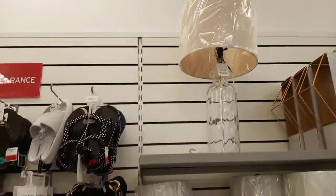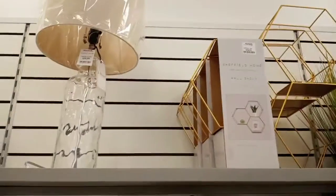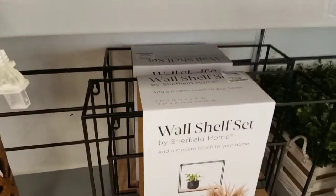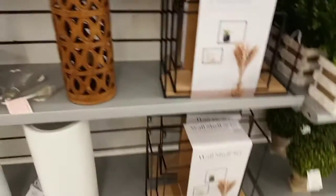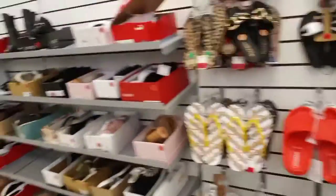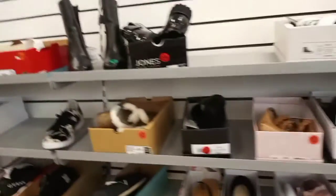Then we keep on walking and they have these little lamps — I thought that one was cute up top, I think that one was $39.99. Then we have these octagon-shaped shelves, a two-pack with a wooden black finish. Those were cute.